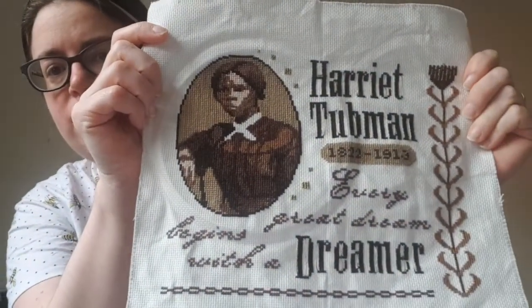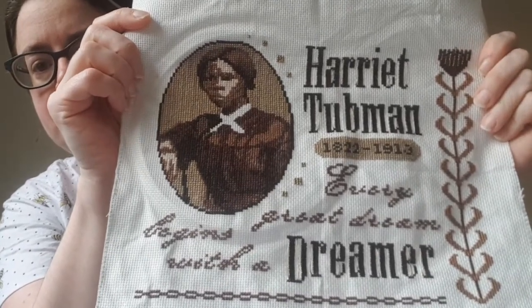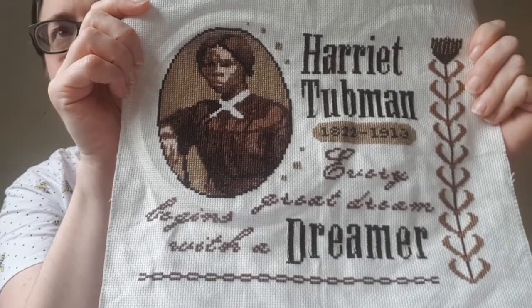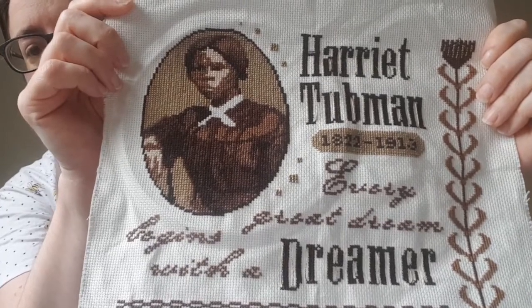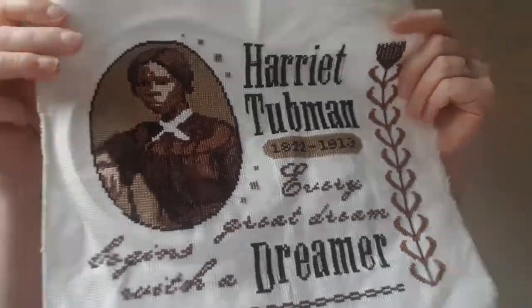I'll get stuck right in. I've no FFOs but I do have a finish — the lovely lady herself, Harriet Tubman, she is done. I finished her early last week. I was determined to get her done. The portrait did take a bit longer than I had anticipated, but it was well worth it.